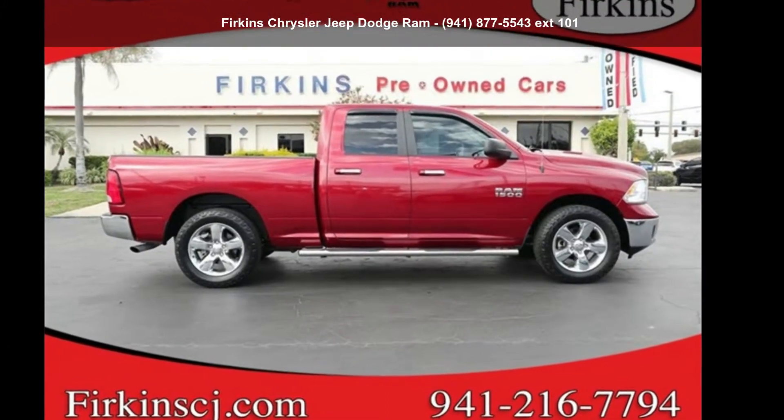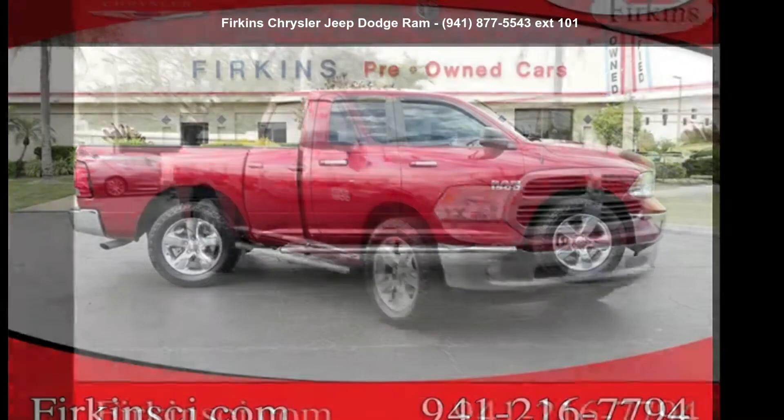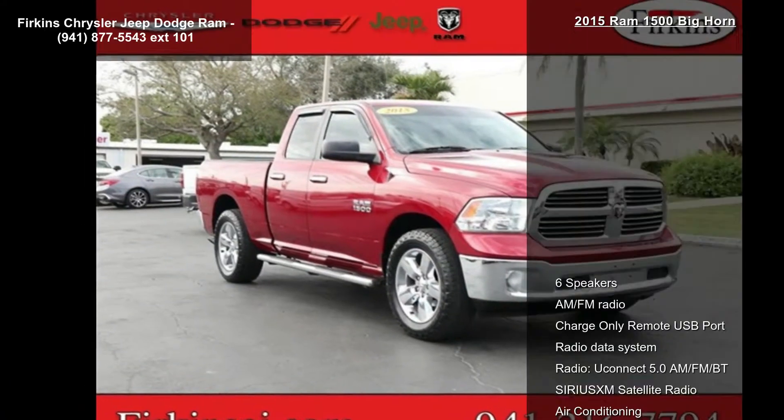Arrive in style with this 2015 Ram 1500 Bighorn. This may be the set of wheels you've been looking for.